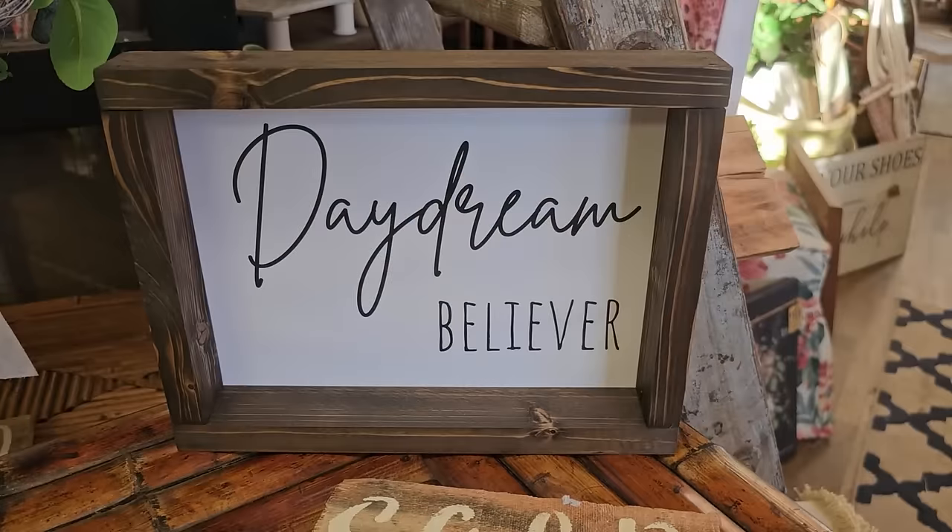And I wanted to end with a sign I found - it says 'Daydream Believer.' I'm certainly one of those and I hope y'all are too. Go for it - whatever your dream is, go for it. You'll never know until you give it a try. Thank y'all so much for coming with me. And until next time, come go with me today. Bye.